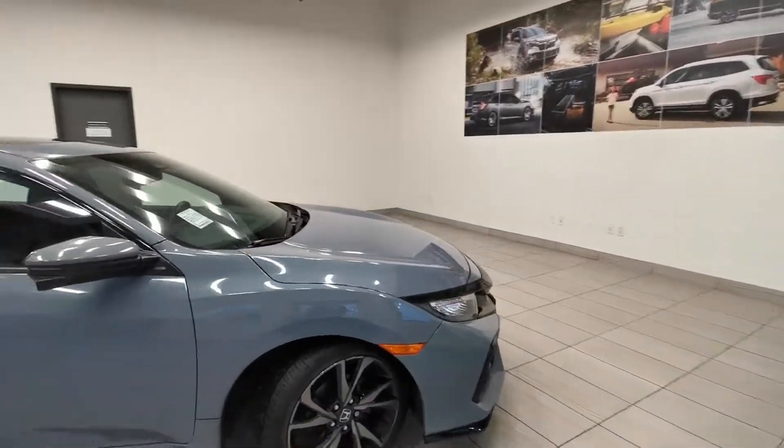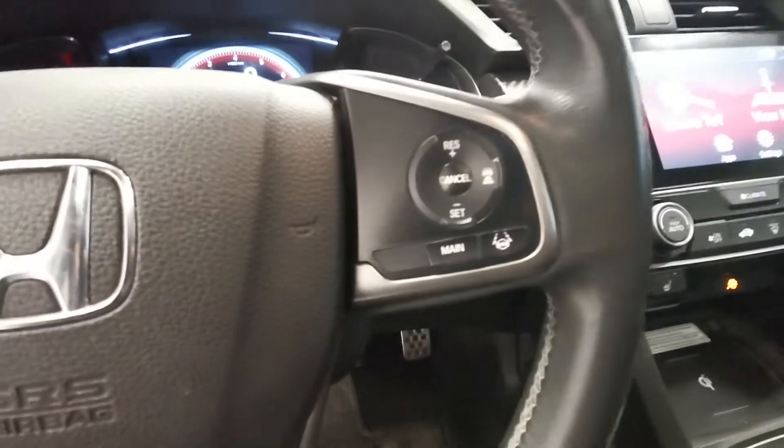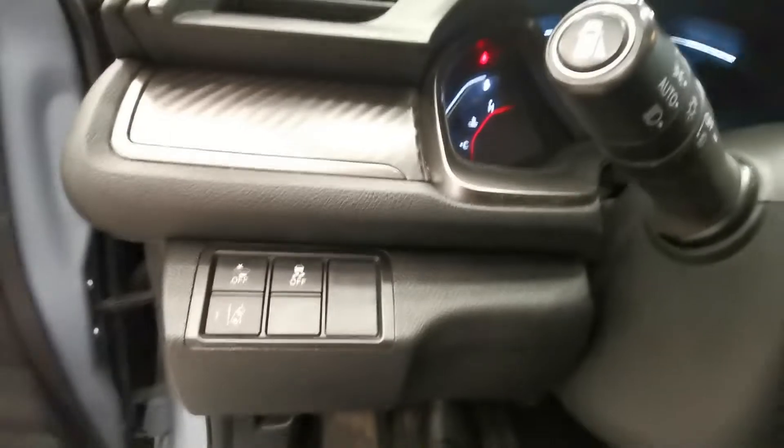Let me show the interior now. Leather, all-weather mats, power seat and sunroof. We've got the Honda Sensing feature — cooling, lane watch, lane keep.